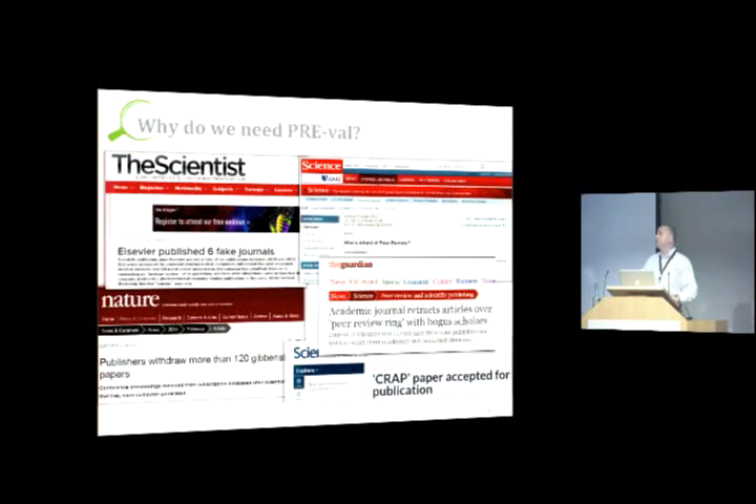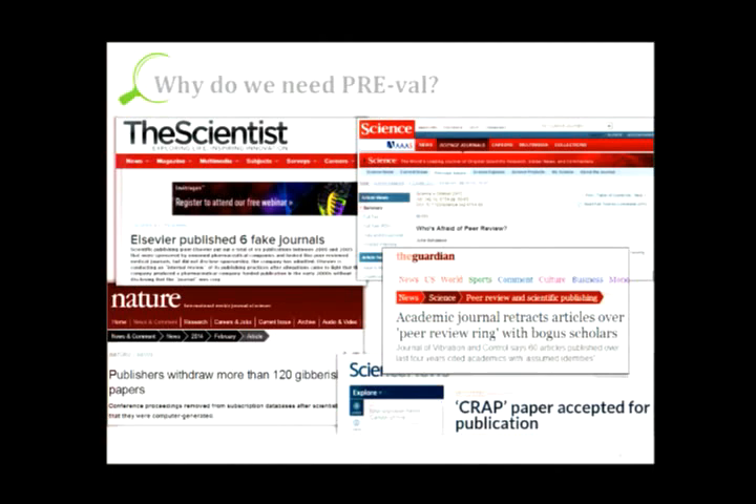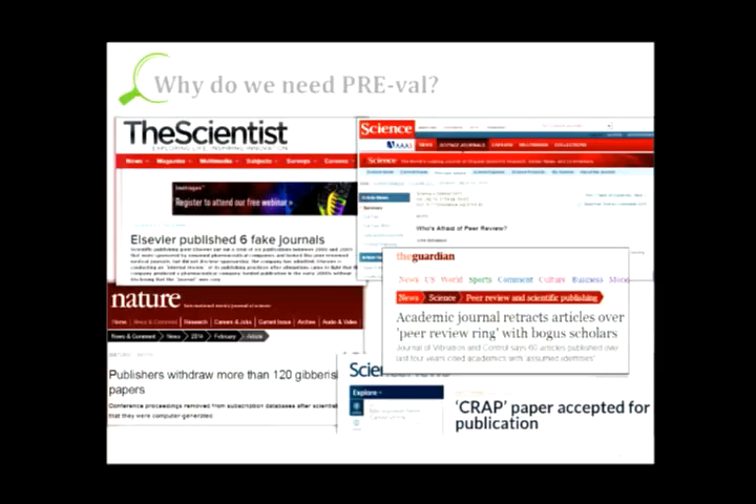These are some high-profile examples — there are certainly many more — but these are the ones critics point to when making their case. They feed the idea that peer review is broken, the sky is falling. I'm sure everyone's familiar with the Bohannon sting from last year. More recently, one journal needed to retract over 60 articles because of what's become known as a peer review ring. And just a couple days ago, the same situation happened again — an author somehow managed to create fake reviewer accounts and reviewed his own paper. These are high-profile extreme examples, and I want to stress this is not an open access problem — it affects everybody.